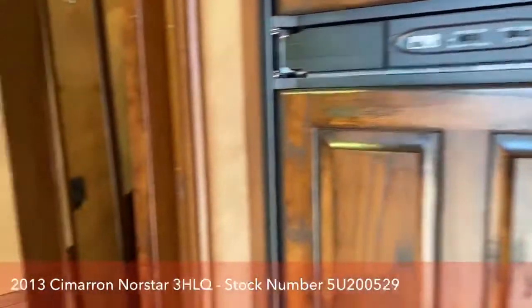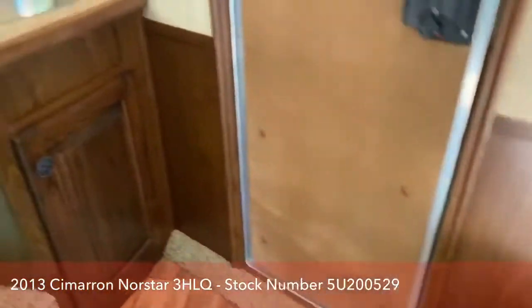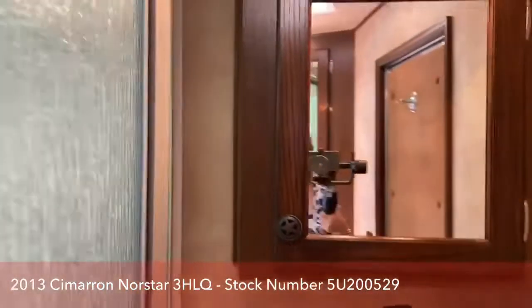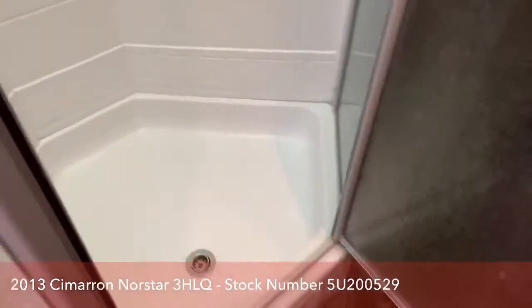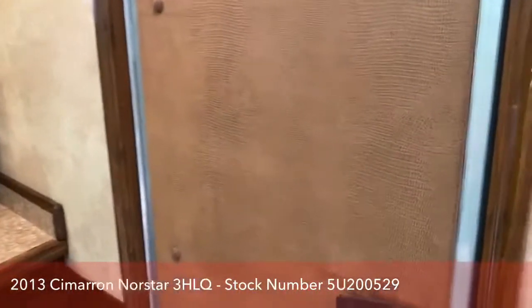From there, you go into the bathroom. It's got a toilet, bathroom sink, vanity, and a shower. And then you have a pass-through door going into the stall area.